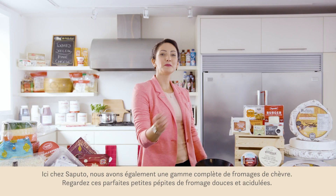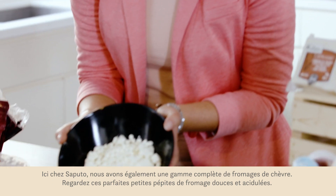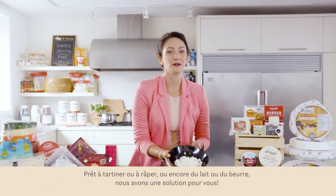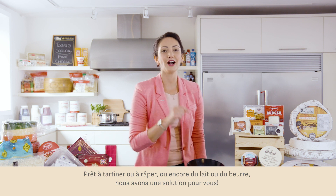Here at Saputo we have a complete portfolio of goat goodness. Look at these perfect little pillows of soft tangy cheese. From delicious spreadables to shredables, even milk and butter, we've got you covered.